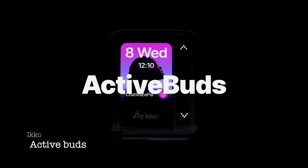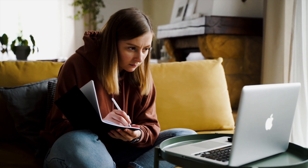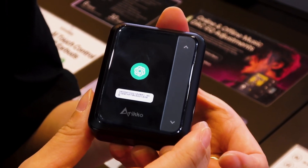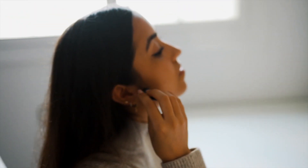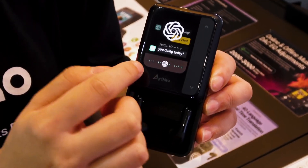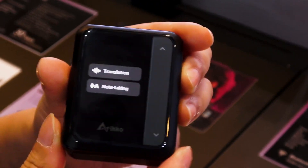ICCO AI-powered ActiveBuds. Experience the future of productivity with ActiveBuds, your all-in-one solution for enhanced efficiency and seamless interaction. Powered by ChatGPT, these revolutionary earbuds elevate your focus by handling the nitty-gritty details, allowing you to prioritize what truly matters. Have burning questions? ActiveBuds provides answers to everyday queries. Seeking professional solutions? Get expert advice on demand. Need academic assistance? ActiveBuds are your study buddy.